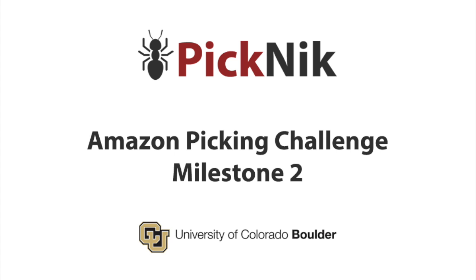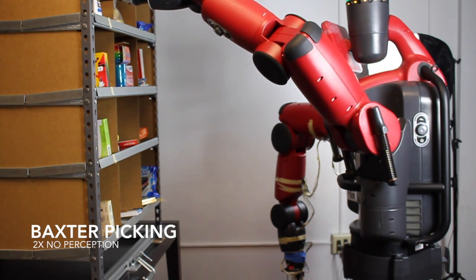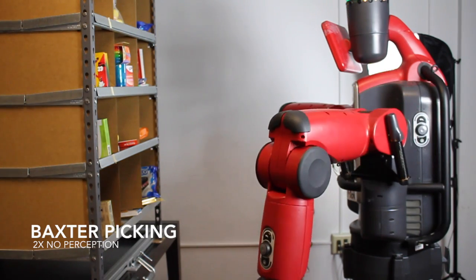Team Picnic from the University of Colorado Boulder presents an update on progress for the Amazon Picking Challenge. Here we pick four products in a row using Baxter and hard-coded product locations. We demonstrate motion planning, calibration, grasping and control in our robot-agnostic framework.